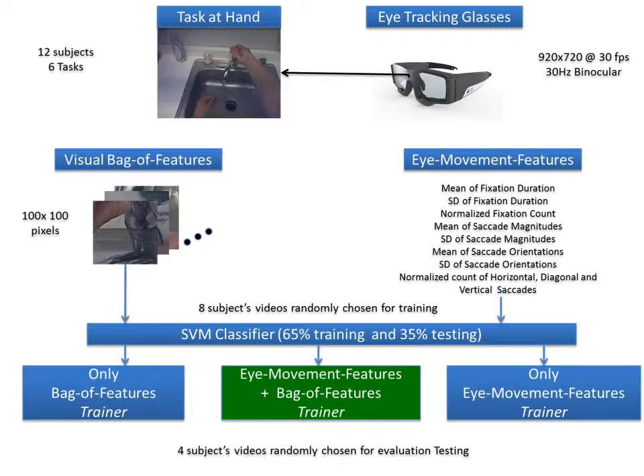The system we developed is implemented as follows. A two-pass approach is used, combining both visual bag of features and eye movement features. The first pass goes through the videos of the task at hand, extracting 100x100 pixel patches from the fixation points of our participants. The second pass goes through and extracts a feature vector that is representative of the participants' eye movements, for instance the mean duration of fixations and the mean of saccade magnitudes.